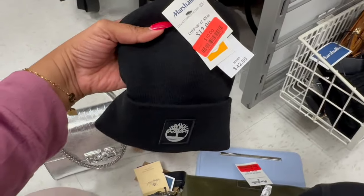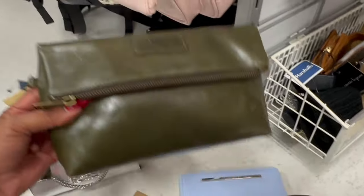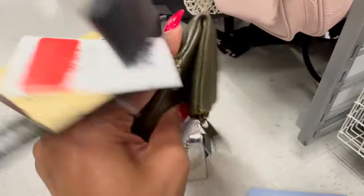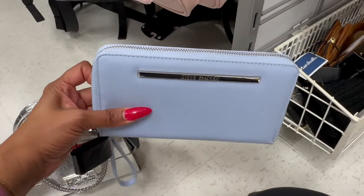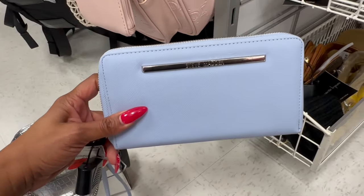They also have this little accessory bag marked down to $28. Over here they have beanies marked down to $10 — MSRP is $42. And look at this little handbag clutch for $32. They also have a Steve Madden little clutch/wallet — MSRP $48 but marked down to $12. That's a great deal.